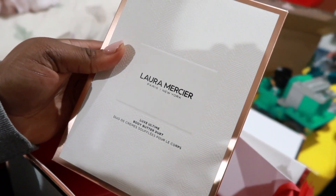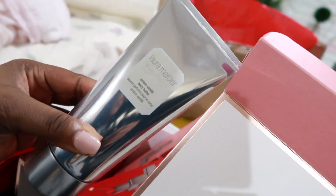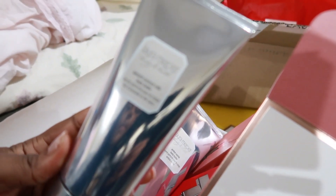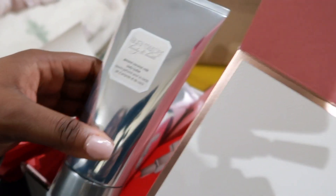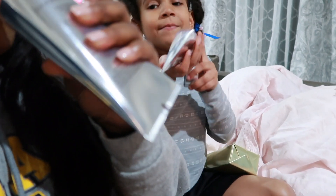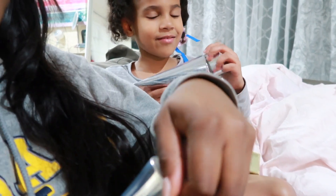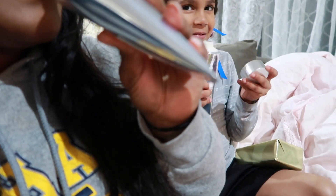This one is a luxe ultimate body butter duet. I've never tried the body butter from Laura Mercier but I've heard so much good stuff about it. This is the amber vanilla body butter — I've heard so many people talk about this, my mom was the first one who said how good it was. The other one is the almond coconut milk body butter. I'm really excited about both — I love coconut milk, I love almond. This smells so good even through the silver cover. They both smell really good.